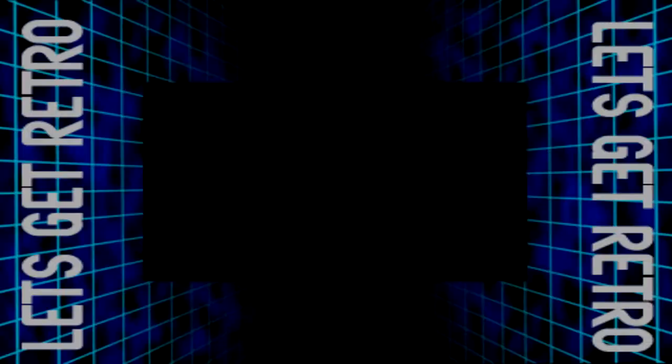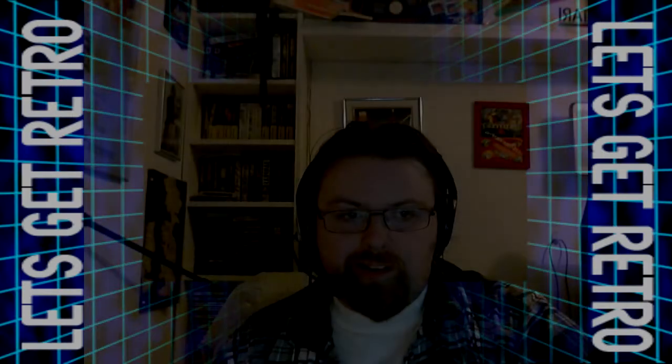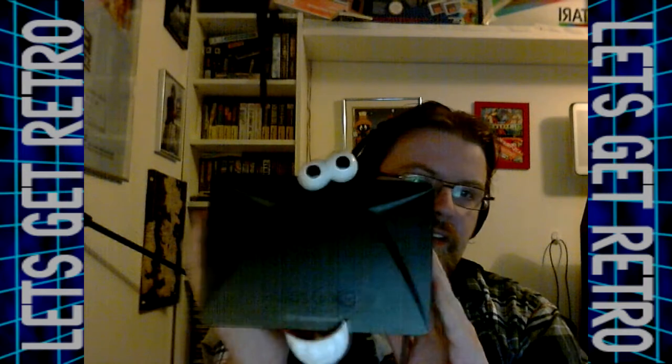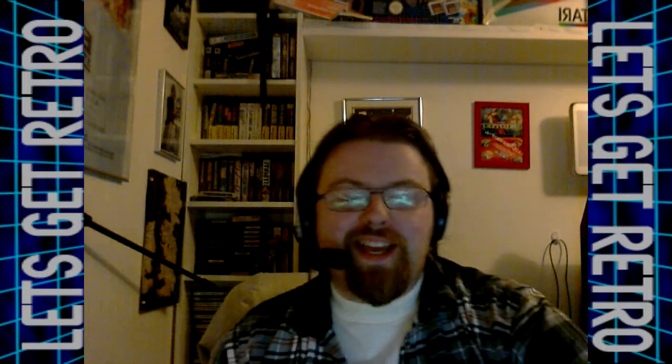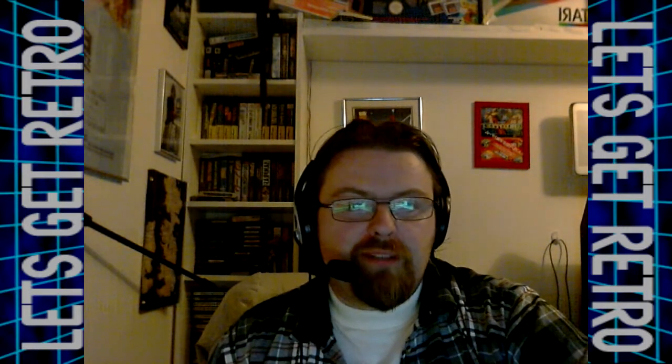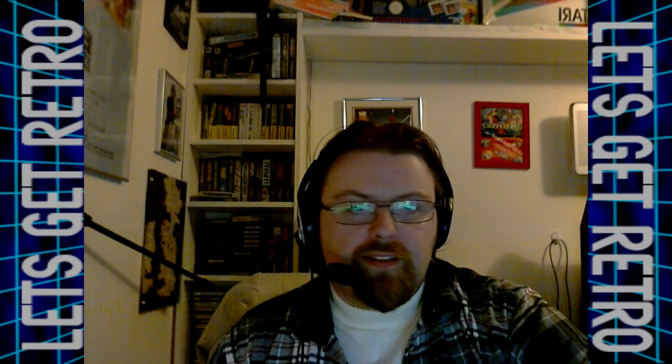Hello, I'm Bob and this is Let's Get Retro, in association with RetroManLim.com. Actually, it's not Let's Get Retro today — it's Let's Get Rifted! As you can see, I made a slight modification there, which is probably going to fall off in a minute. Just in time for the new one to come out, I picked up an Oculus Rift a couple of weeks ago, and I'm going to stick up a few videos with just some of the really cool demos and things that are out there.